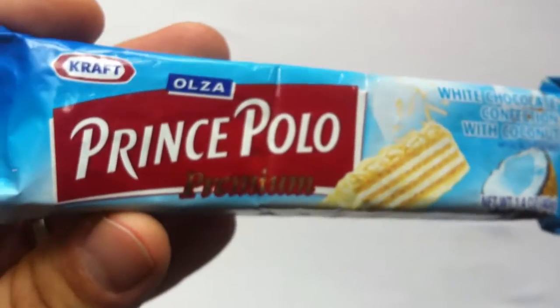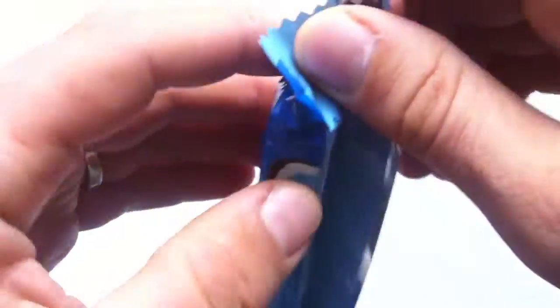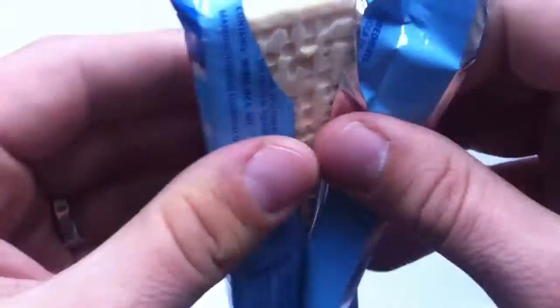How did this become the number one chocolate bar in Iceland, I wonder? I don't know. I'm just excited to try it. Let's get it open.